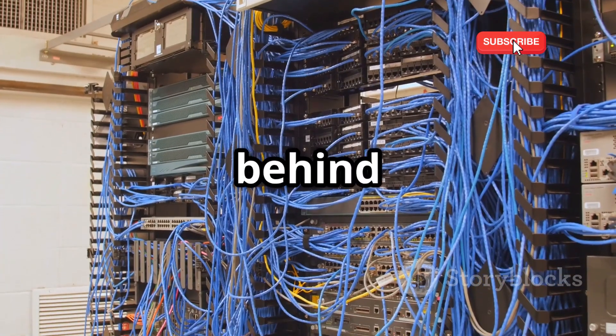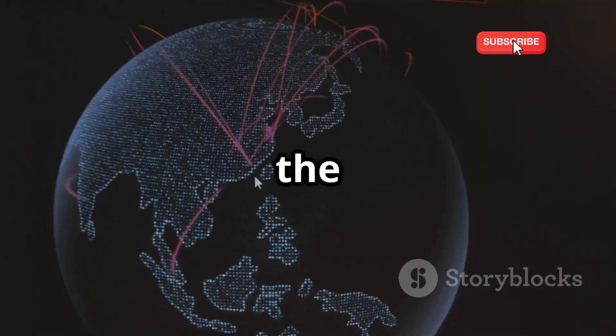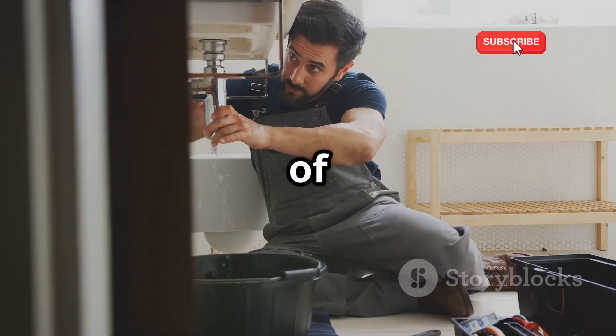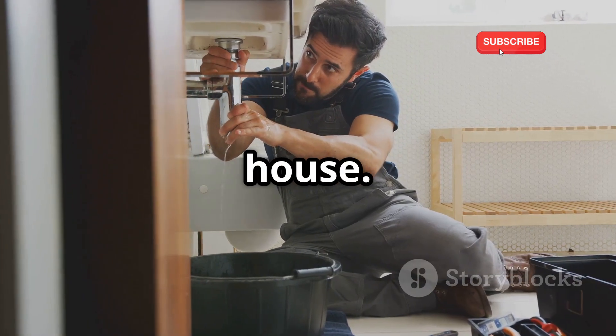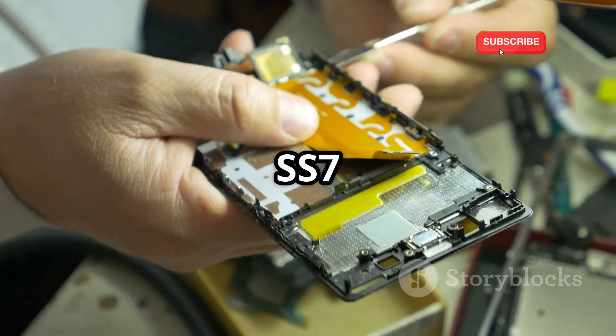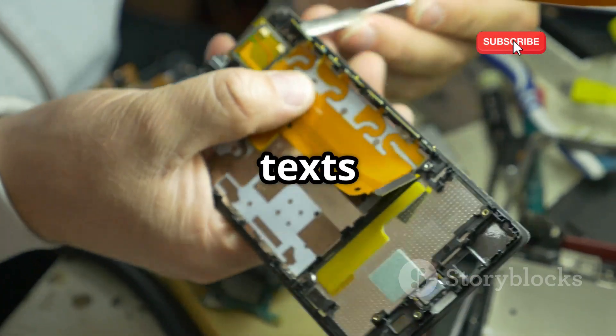SS7 operates behind the scenes. It's a complex system that most people are unaware of, but it's essential for the smooth functioning of mobile communication worldwide. Think of it like the plumbing in your house — you don't see it, but it's crucial for delivering water. SS7 is the plumbing of the mobile world, ensuring your calls and texts go through.